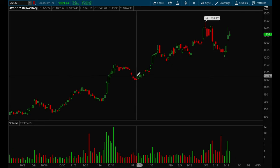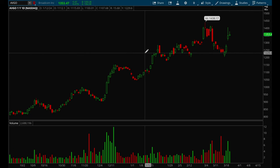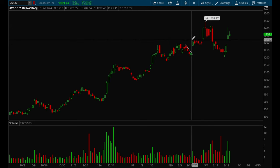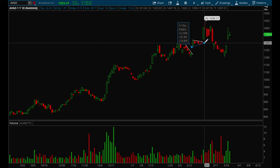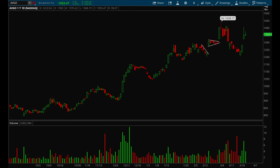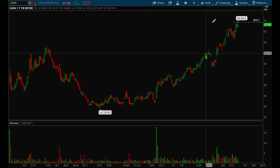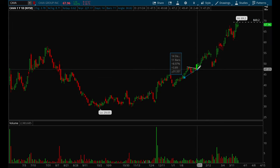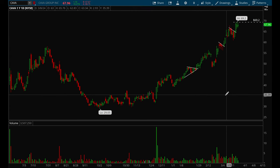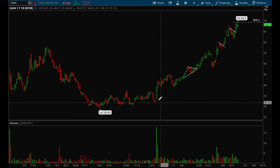Broadcom had another pretty good setup with a big earnings gap up. Then another good flag setup with a gap up. Let's look at KAVA — it had a nice flag setup here and another really good flag setup over here. KAVA also had a very strong move off its lows this year.